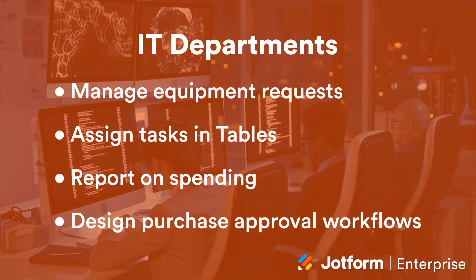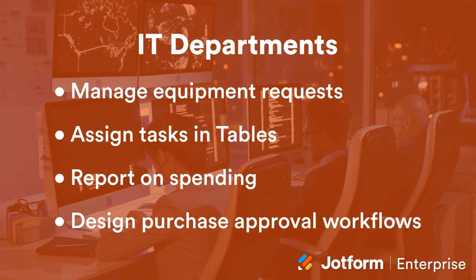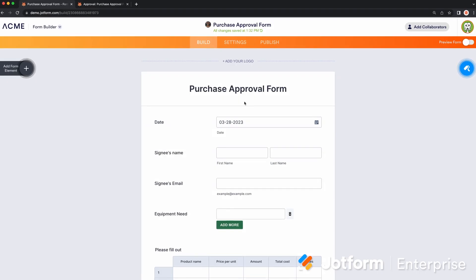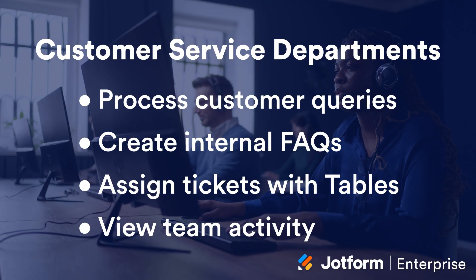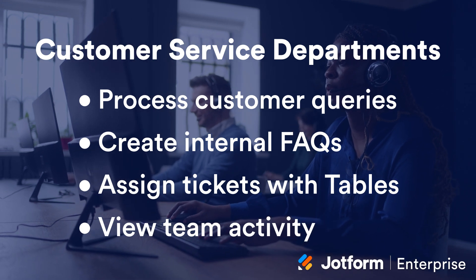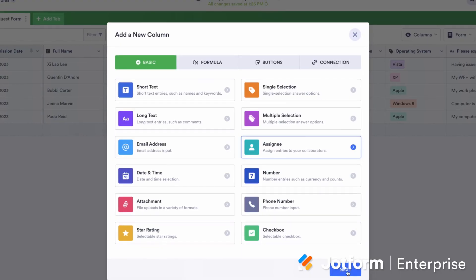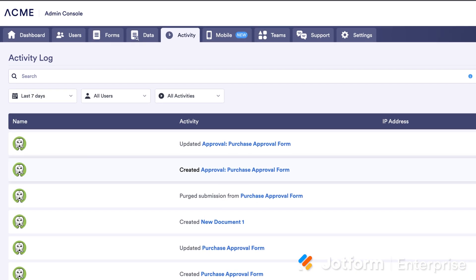IT departments can manage equipment inventory by collecting requests through forms, assigning tasks in tables to review submissions, reporting on budgets and spending, and designing workflows for purchase approvals. Customer Service departments can use forms to process customer queries, create internal FAQs for faster and more consistent responses, assign tickets via tables, and view team activity to balance workloads.